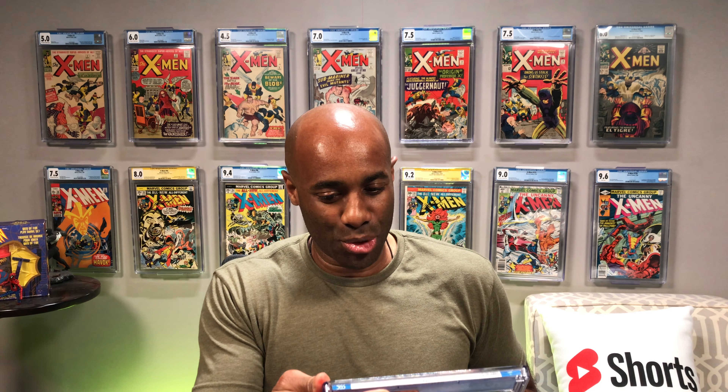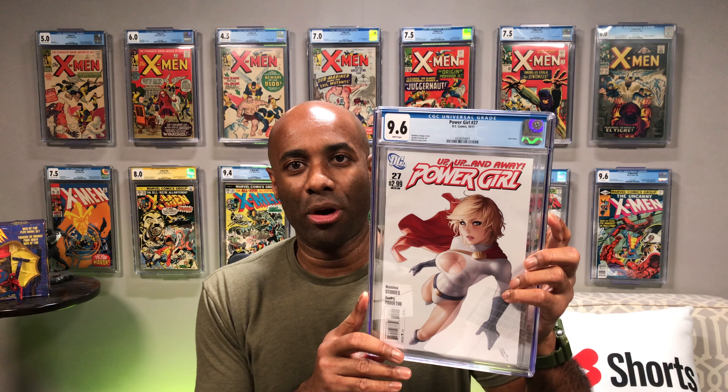This is a cool book that was almost sold on Whatnot, and I decided to go ahead and send it in. Sure enough, it came back at a decent grade. This is Power Girl issue number 27 — came back 9.6. There was a stain on the cover and some rub that clearly could not come off. I was keeping my fingers crossed that they were going to be able to get that off, but apparently not. That did not hold the book back from getting a high grade though — 9.6 white pages, Power Girl issue number 27.